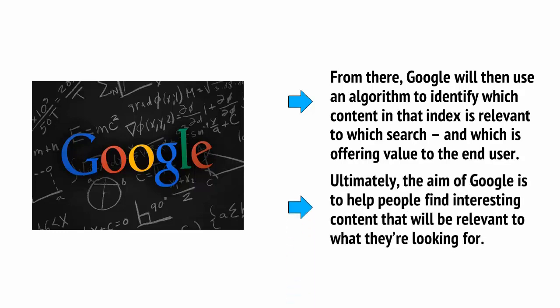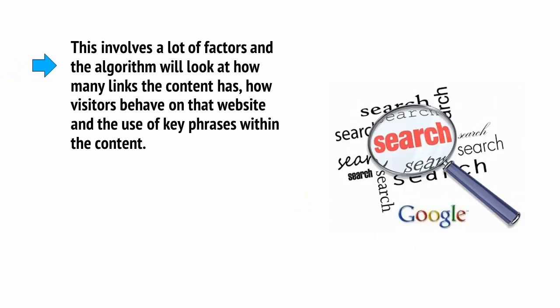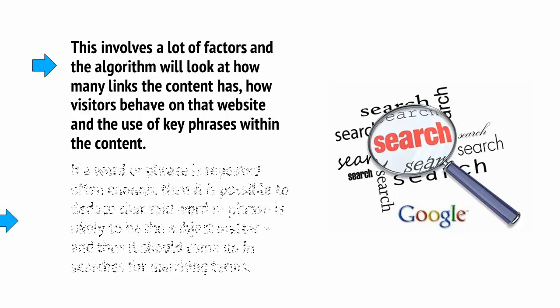Ultimately, the aim of Google is to help people find interesting content that will be relevant to what they're looking for. This involves a lot of factors, and the algorithm will look at how many links the content has, how visitors behave on that website, and the use of key phrases within the content. If a word or phrase is repeated often enough, then it is possible to deduce that it is likely to be the subject matter, and thus should come up in searches for matching terms.